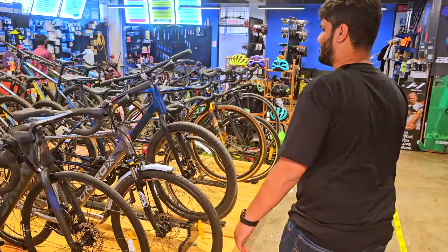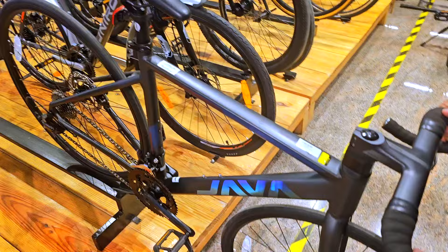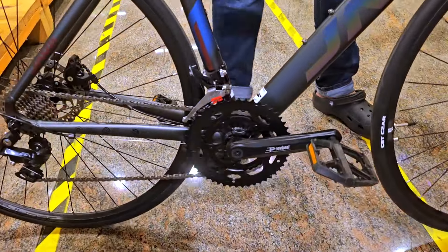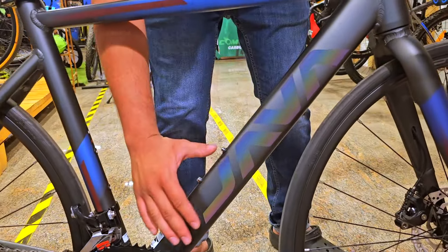The bike we have is from Java — this is the Java Ronda. It's a very beautiful bicycle. The most highlighted feature I like about this bike is its finish and color — the detailing is exceptional.